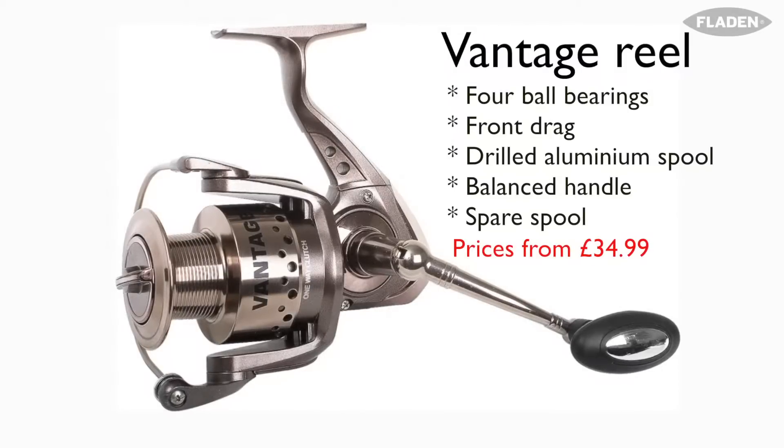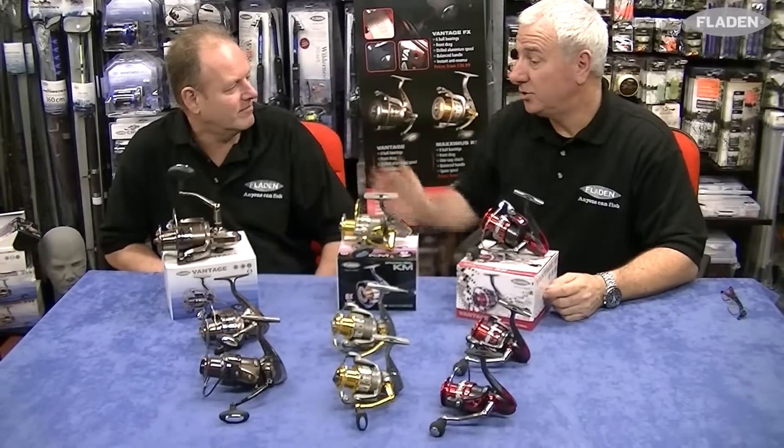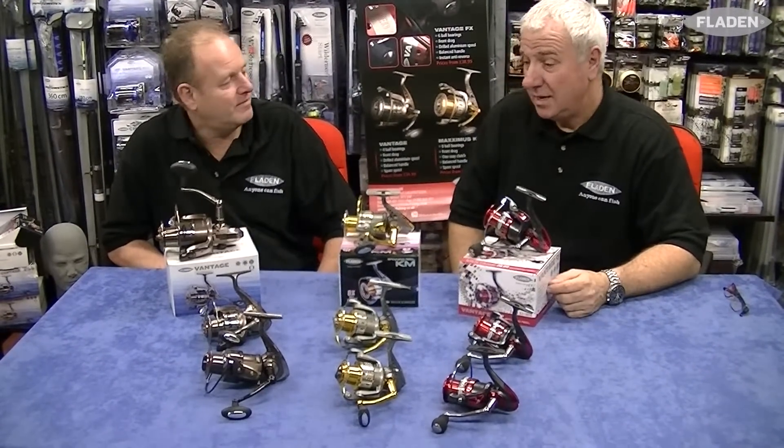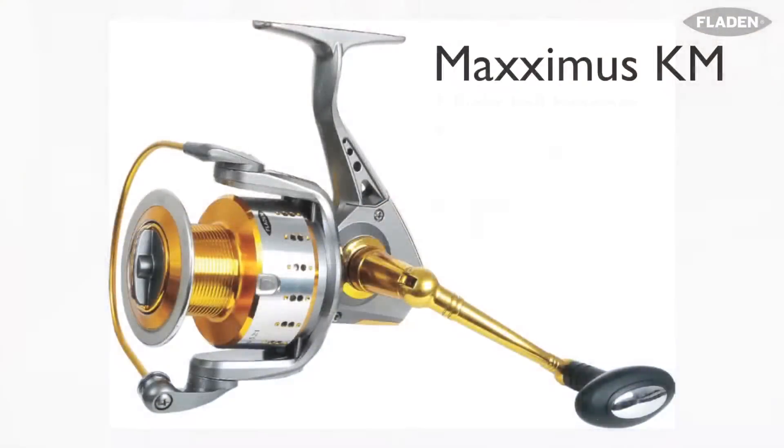That's the 70 size, and that's suitable for on the boat, suitable for shore fishing. You could also use that for big pit fishing for carp. It's a good all-round range.